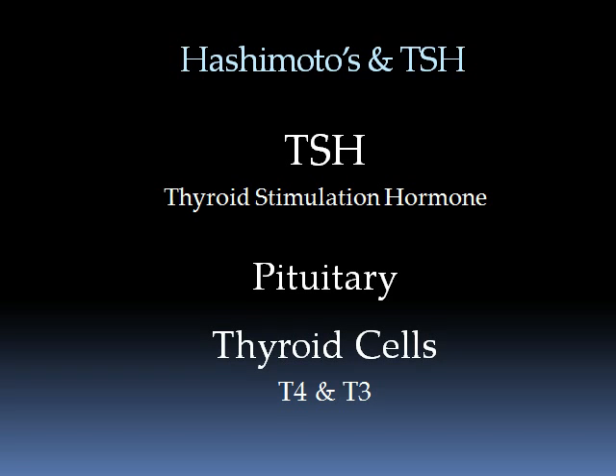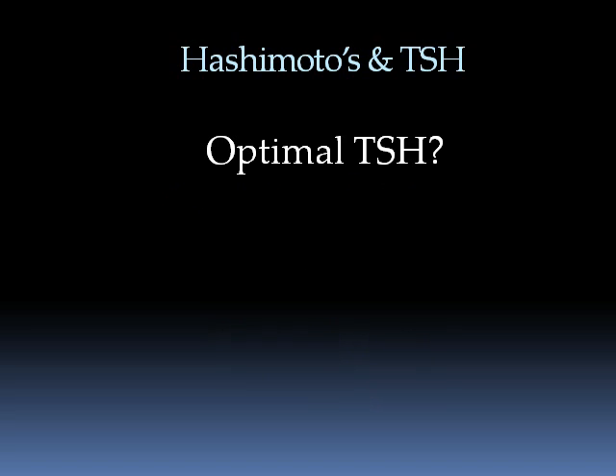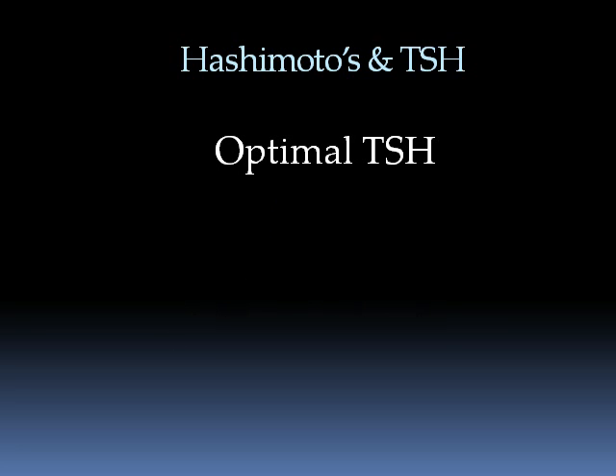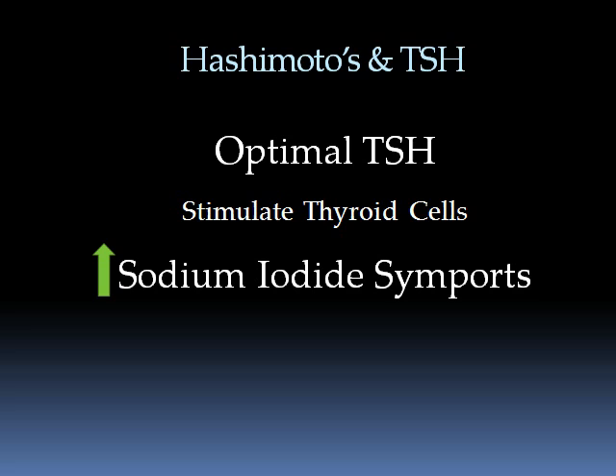Most physicians don't really consider too much what is an optimal level of TSH, especially when dealing with Hashimoto's, because ideally it is to get that hormone far enough down that it stops stimulating the thyroid cells to make hydrogen peroxide. But there is an optimal level of TSH because TSH not only stimulates thyroid cells, but it also helps to upregulate and increase the number of sodium iodide symports in various tissues — breast, ovaries, prostate, and many others. And that's a really important function, a really important way of preventing problems in the future and optimizing health and longevity.